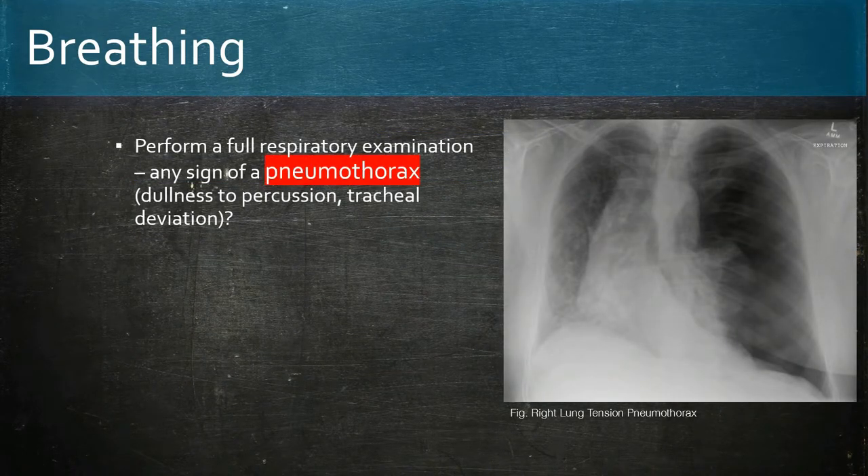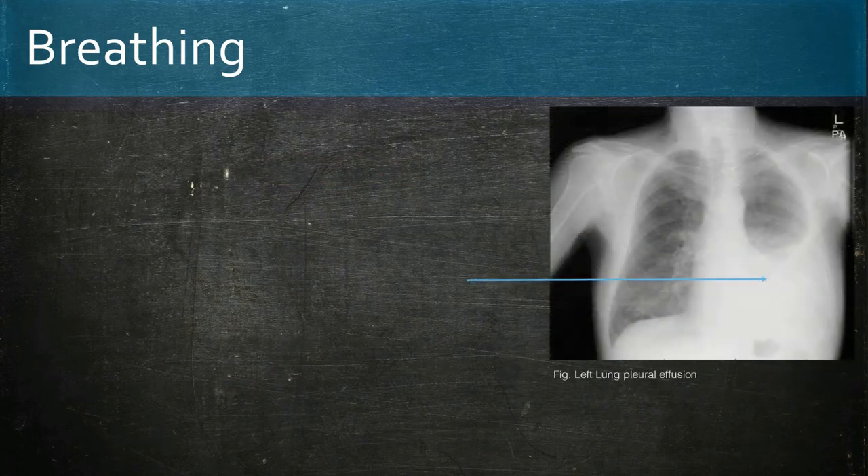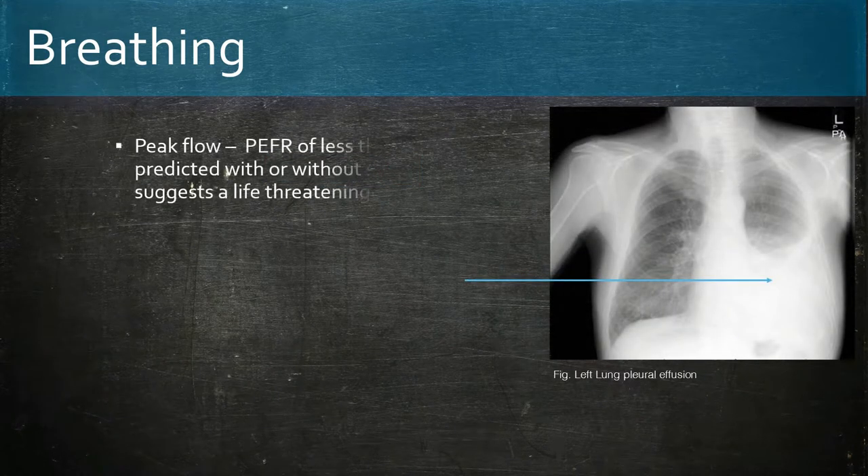A full respiratory exam should be performed, looking for signs of pneumothorax, especially tension pneumothorax, which requires urgent needle decompression. Reduced air entry suggests asthma, as does bilateral polyphonic wheeze. The peak flow should also be carried out — a PEFR of less than 33% of predicted suggests a life-threatening asthma attack. Dullness to percussion will point towards consolidation and pleural effusion due to pneumonia.